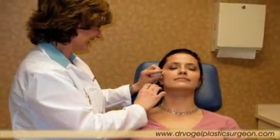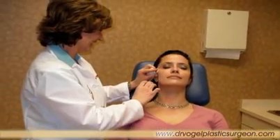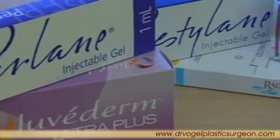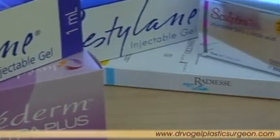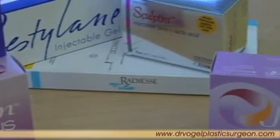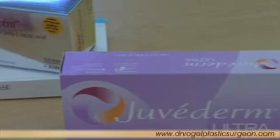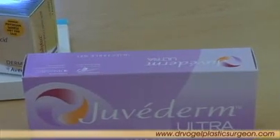Botox softens wrinkles particularly well in the forehead and around the corners of the eyes. Fillers can be used to fill grooves next to the sides of the mouth, even to enhance the lips, and in some cases fill in the tear trough area underneath the eye that gives people a haggard or slightly tired appearance.